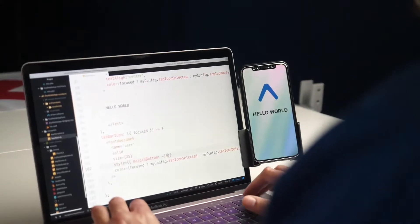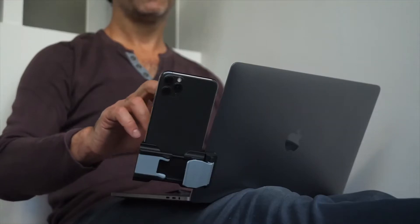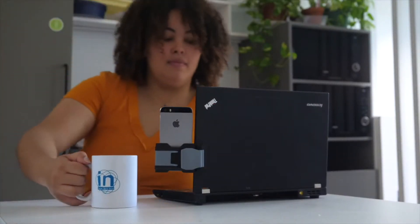Great for developers, salesmen, community managers and many others. Many people now have to work from home, sat on the couch or at the very edge of a table, meaning Phoneside has never been more useful.